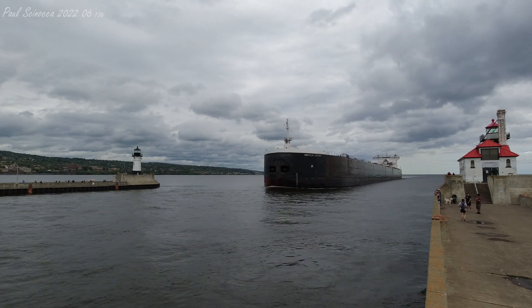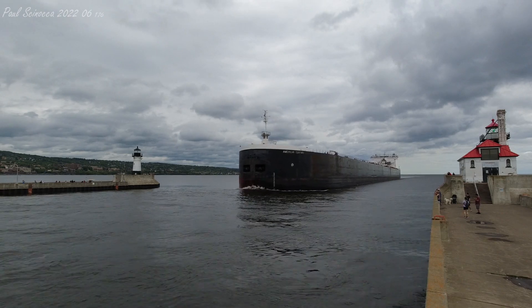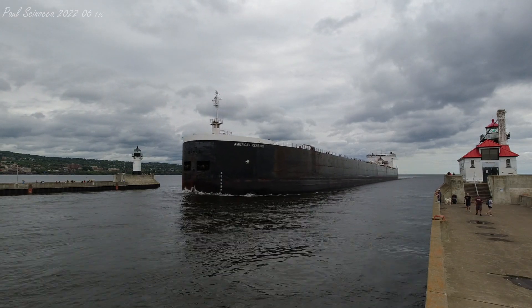The American Sentry has 37 hatches on her deck, which open into seven cargo holds located below deck. She has a maximum carrying capacity of 78,900 tons.